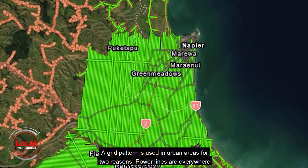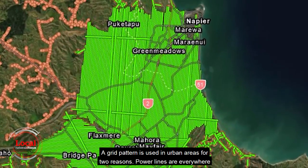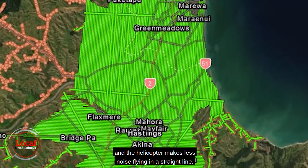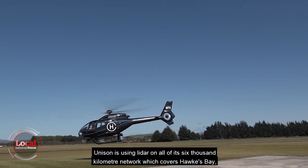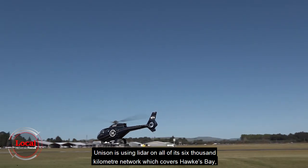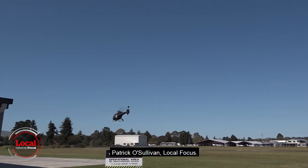A grid pattern is used in urban areas for two reasons — power lines are everywhere and the helicopter makes less noise flying in a straight line. Unison is using LiDAR on all of its 6,000km network, which covers Hawke's Bay, Taupo and Rotorua. Patrick O'Sullivan, Local Focus.